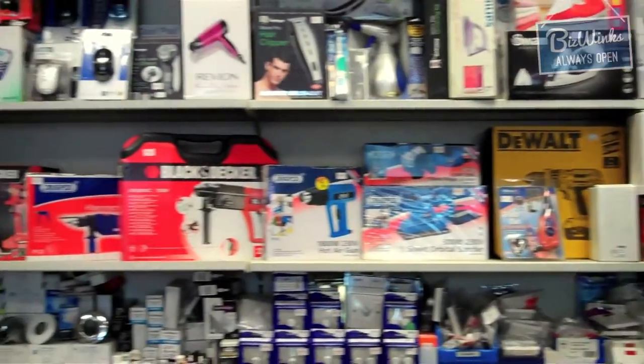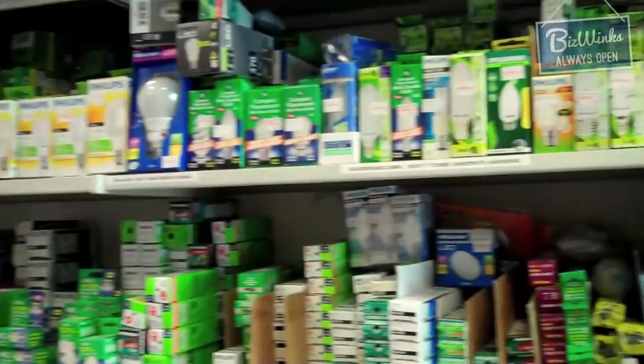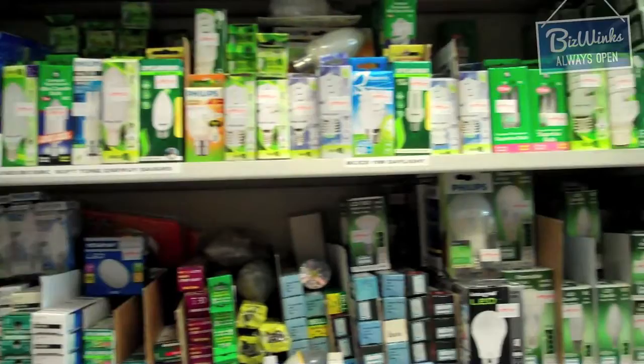We sell a wide range of household and electrical goods, including light bulbs which start from the old classics and continue through to energy saving and the new generation LED bulbs. We sell and repair all electrical goods.